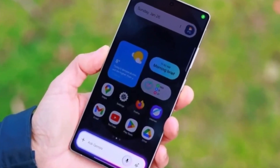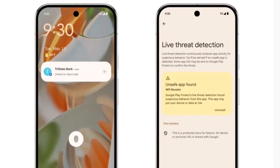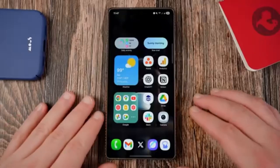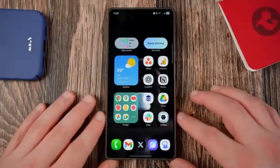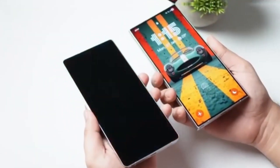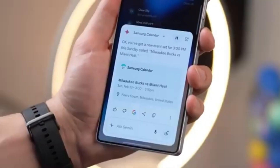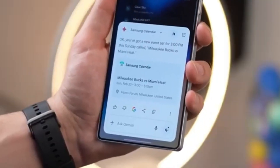Some areas are still unfinished, but that is expected before a public beta release. As development continues, more features, visual changes, and optimizations are likely to appear. One UI 8.5 may not sound like a big upgrade on paper, but the experience feels fresh, modern, and easier to use, giving Galaxy users more control over how their device looks and works.